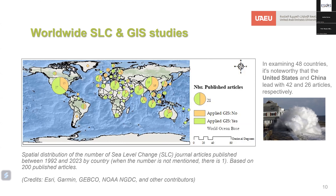Based on an analysis of 200 articles, the spatial distribution of sea level change journal articles published between 1992 and 2023 reveals a notable trend. Among 48 countries examined, the United States and China emerge as leaders with 42 and 26 articles respectively. The global concern of sea level rise is evident in coastal regions, leading to increased flooding and erosion incidents. States like Florida and Louisiana in the United States experience these impacts, while cities like Shanghai in China are also vulnerable to rising sea levels.